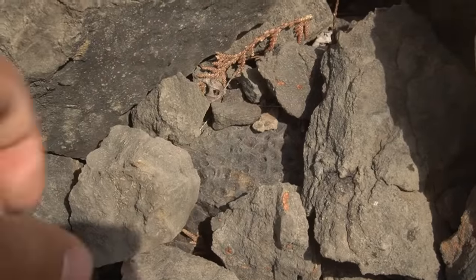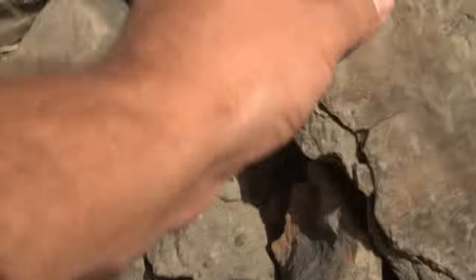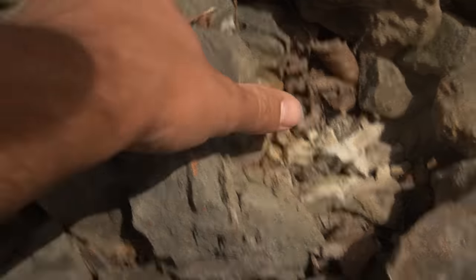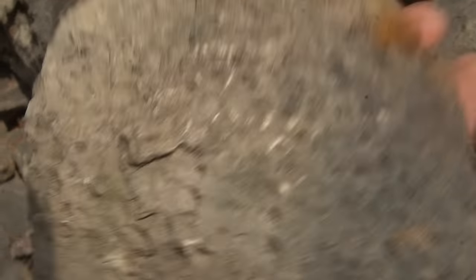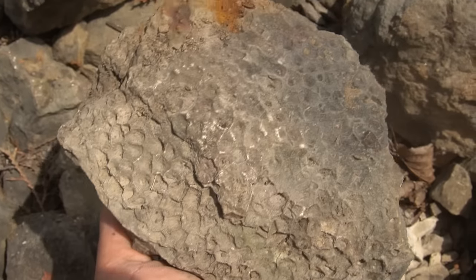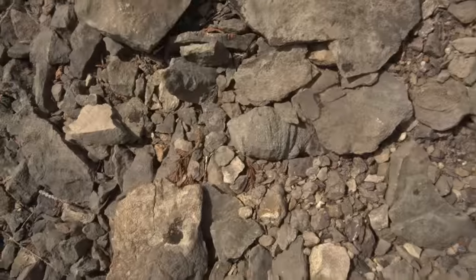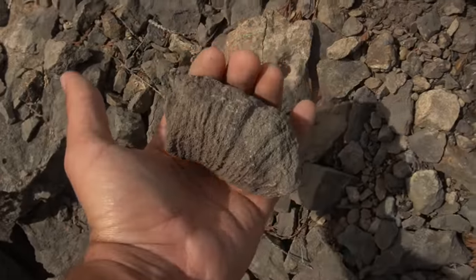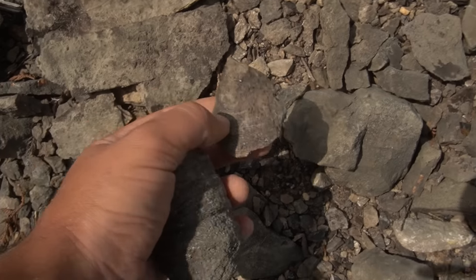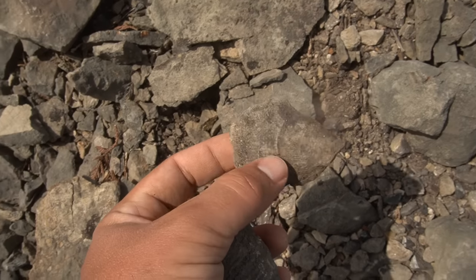That looks like a very pretty hexagonaria hiding under all these rocks, so we're going to move the rocks out of the way and get down in there. Oh yeah, that's a really cool one. Looks to be a horn coral — big chunky one. And there's some right there too — a little thin guy, but it's complete. It's not broken, it's just that thin. That's cool.